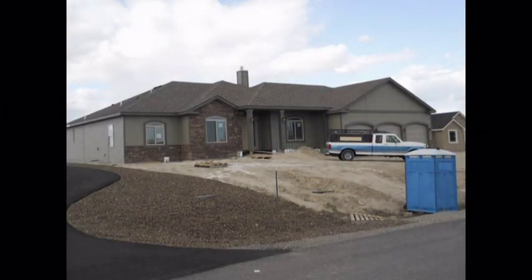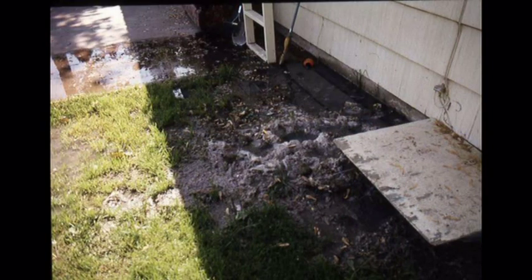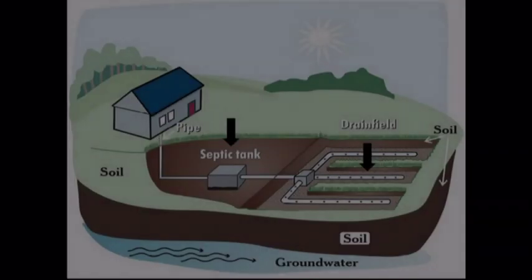Purchasing a home may be the largest investment you make during your lifetime. Your home septic system is a significant part of your investment. Failure to care for it properly may cause thousands of dollars in repair costs, not to mention headaches and inconvenience. This video is designed to help you understand your home septic system and how the system functions. Let's get started.